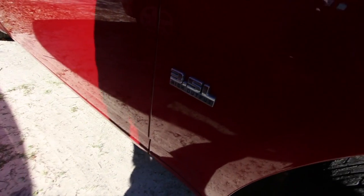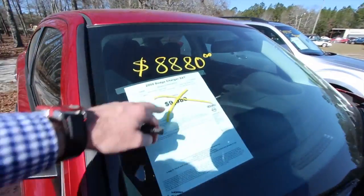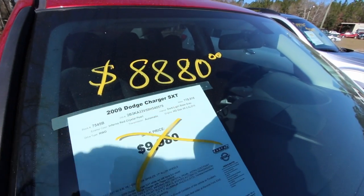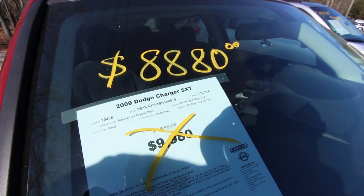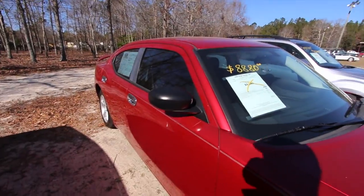You've got the 3.5-liter V6. The price was $9,980, now $8,880. It has just around 119,000 miles on the engine — so just over 100,000 miles, but a great price. $8,880 for a car with still a popular body style.